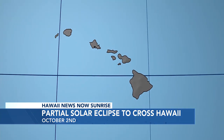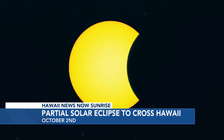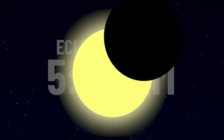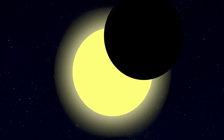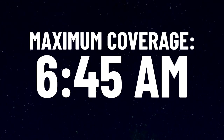Here in Hawaii, we won't see complete coverage, but we'll actually see more of the sun blocked out than what occurred back on April 8th of 2024. Here's a glimpse at what the eclipse will look like in Honolulu. The eclipse will actually begin at 5:45 a.m., which is before sunrise. That means you won't be able to see it until the sun rises at 6:23 a.m. Maximum coverage of the sun will occur at 6:45 a.m., and it will look like this.